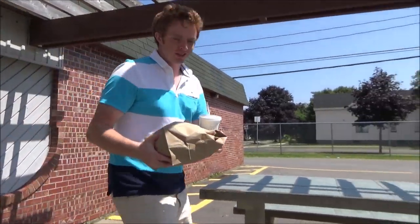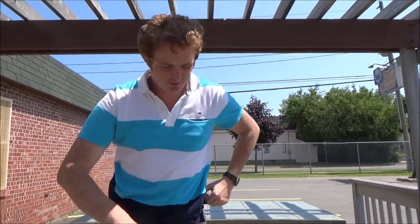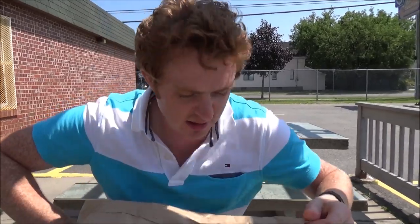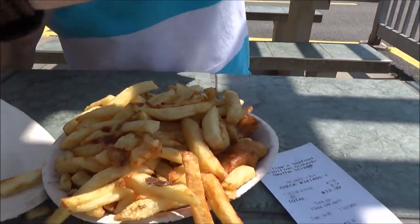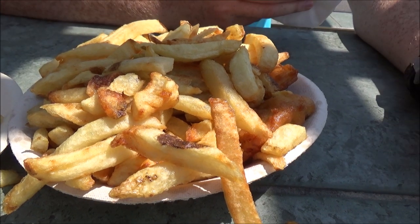Seriously, that medium platter was not enough. We should have got the large the first time. Round two is just pure fish — this is a large order of fish and chips. Check out this portion. So much greasy food in one day.